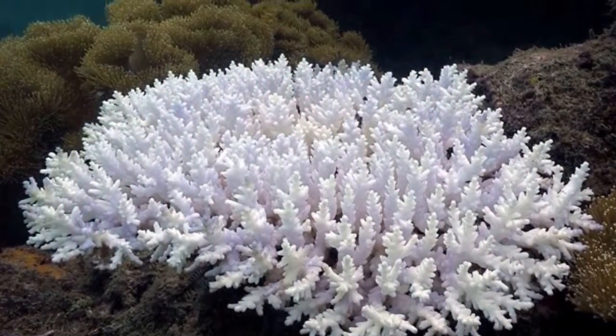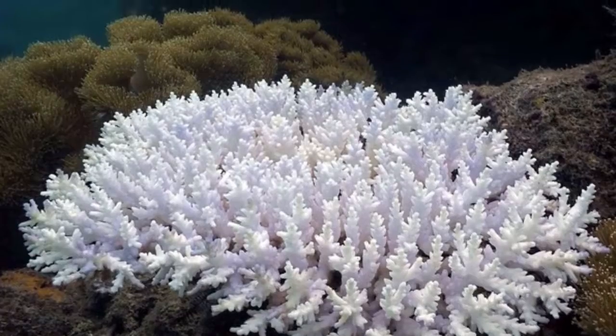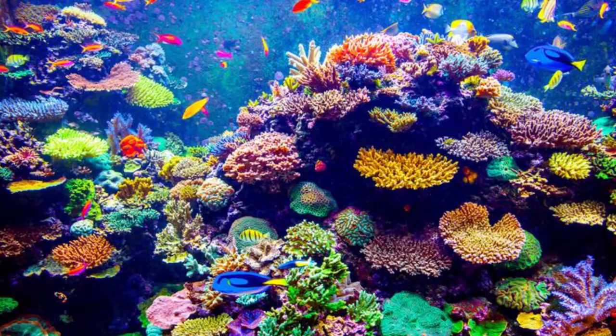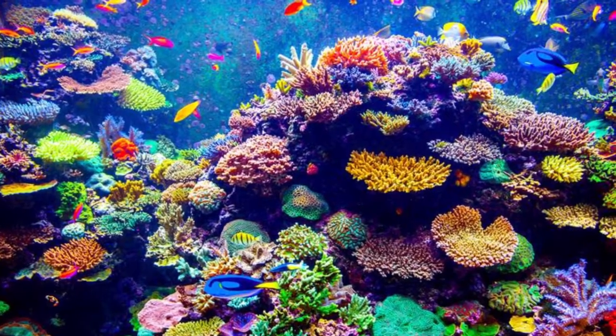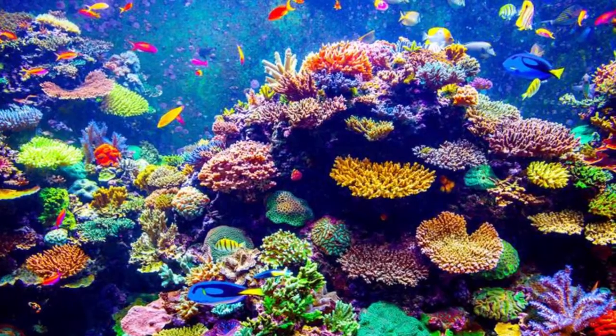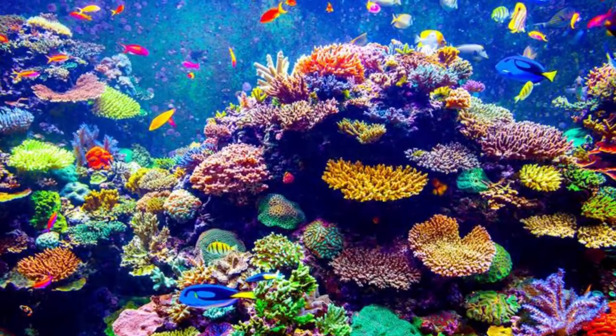The coral's vibrant colors come from algae, so they're not actually originally colored that way. When a coral dies, it becomes white. When you visit the Great Barrier Reef, make sure you don't walk on the coral — which seems like a weird thing to ask, but this could actually hurt or even kill the coral. Please be careful.